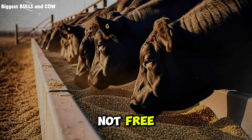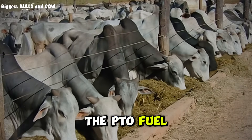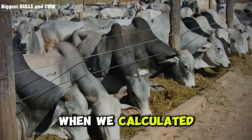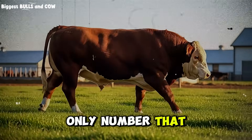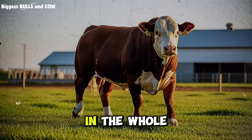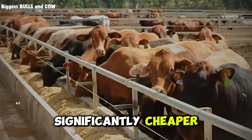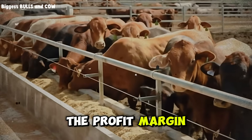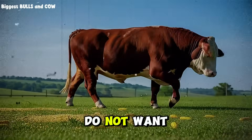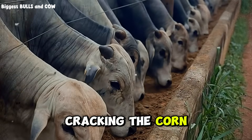Cracking corn is not free. You pay for the milling — the roller mill, the electricity or PTO fuel, labor, and machine maintenance if you do it yourself, or a premium from the feed mill if you buy it processed. When we calculated the cost of gain — the only number that truly matters to your bank account — the results flipped. The cost to produce one pound of beef was actually lower in the whole corn group. Even though they gained slightly less weight per day, the feed was significantly cheaper and the cattle had fewer health interruptions. The profit margin per head was higher for the steers fed whole corn. For cattle under 800 pounds or cattle on a high-roughage diet, cracking the corn is often a waste of money.